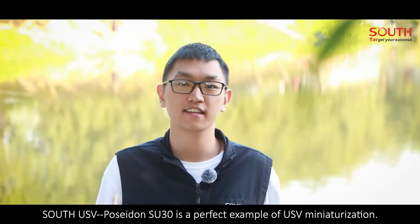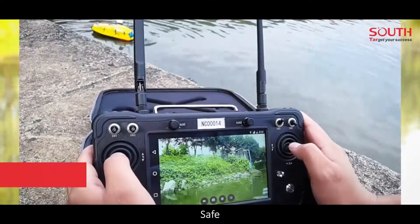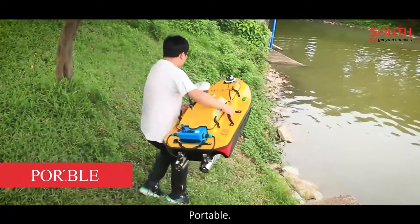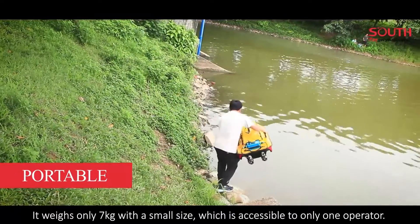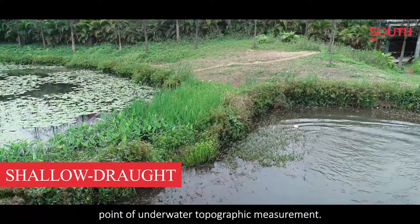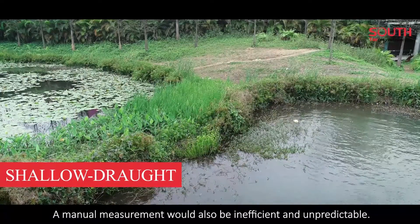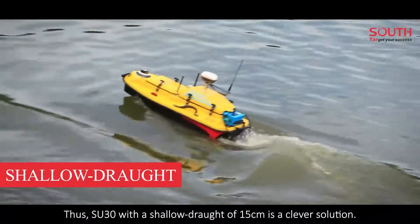South USV Poseidon SU-30 is a perfect example of USV miniaturization. It has the following features. Safe: the operator can stay out of hazardous waters, avoiding unnecessary risk and improving operational safety. Portable: it weighs only seven kilograms with a small size, accessible to only one operator. Shallow draft: shallow water measurement is always a sticking point of underwater topographic measurement. These waters are inaccessible by conventional vessels, and manual measurement would also be insufficient and unpredictable. Thus, SU-30 with a shallow draft of 15 cm is a clever solution.